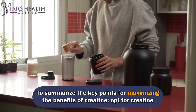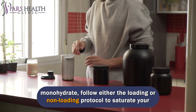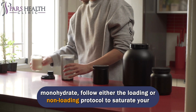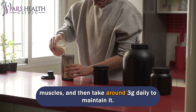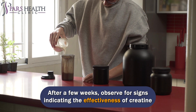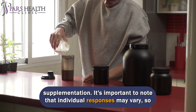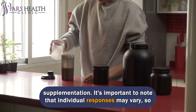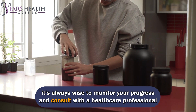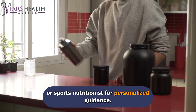To summarize: opt for creatine monohydrate, follow either the loading or non-loading protocol to saturate your muscles, then take around 3 grams daily to maintain levels. After a few weeks, observe for signs of creatine effectiveness. Individual responses may vary, so monitor your progress and consult with a healthcare professional or sports nutritionist for personalized guidance.